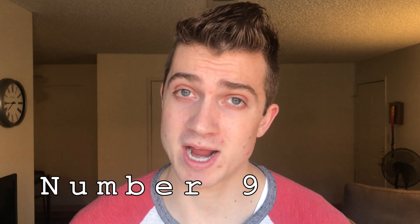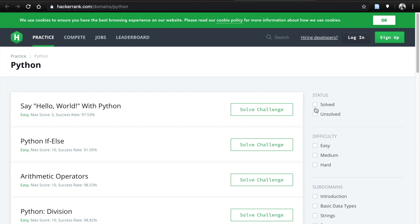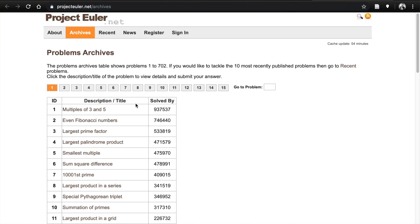Number nine: practice what you have learned. You need to apply what you have learned. If you currently do not have some sort of project, you'll find it difficult to master coding. I recommend practicing on websites like HackerRank or Project Euler — I've linked them in the description. You will be able to apply what you have learned and, perhaps more importantly, you'll be able to find the gaps in your knowledge and skills. This will encourage you to keep learning. Remember, practice makes perfect.